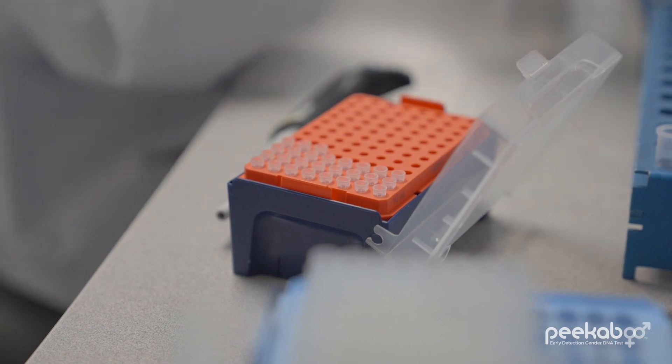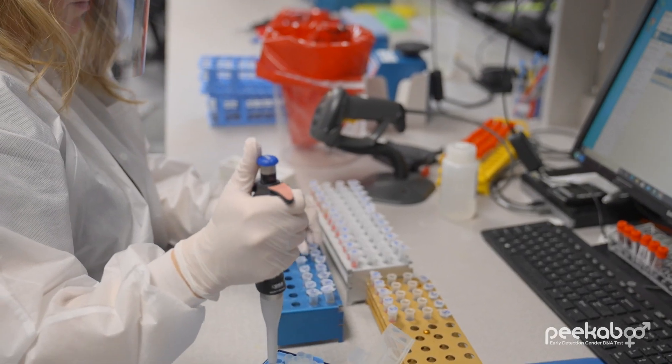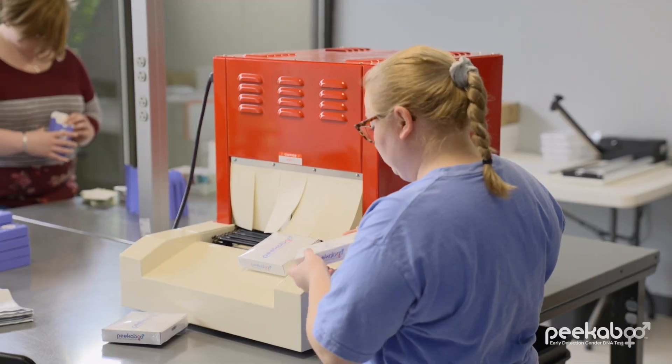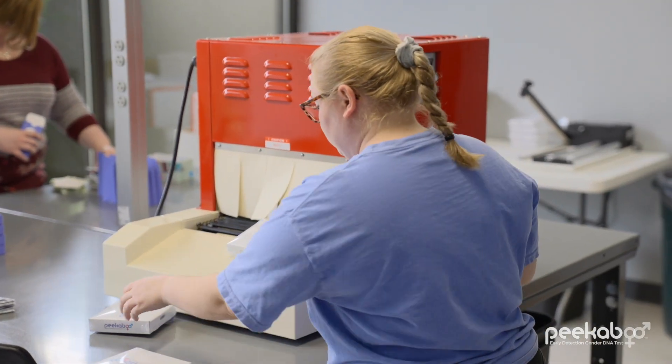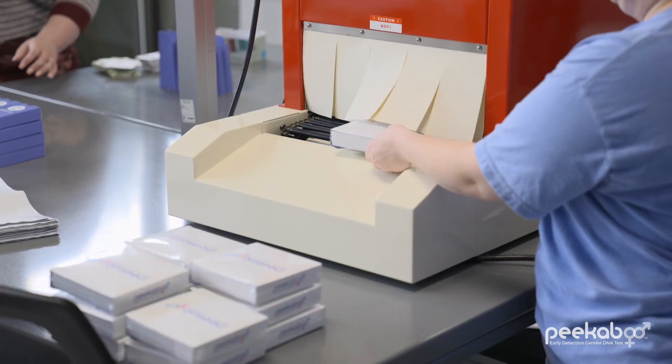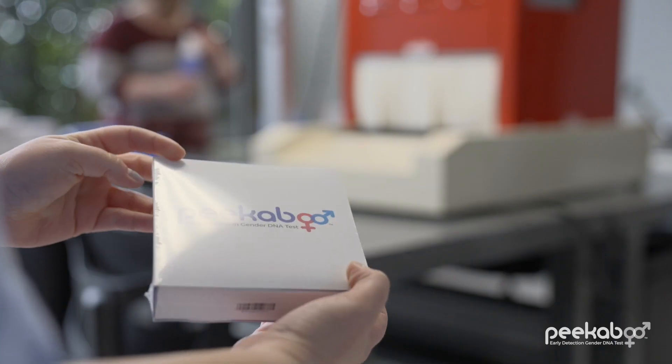Preventing contamination by male DNA is essential to us at every step. In fact, in addition to our DNA extraction and sample processing teams being female, all Peekaboo kits are assembled right here at our lab, again by a dedicated group of women only.